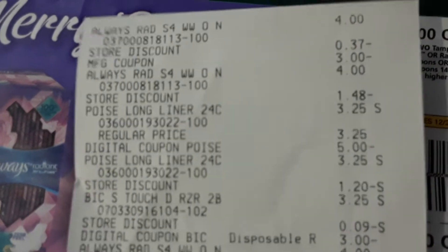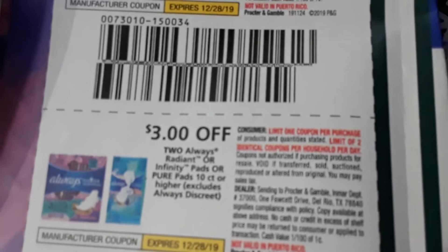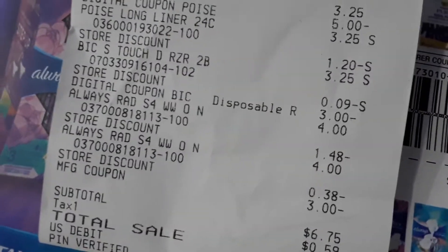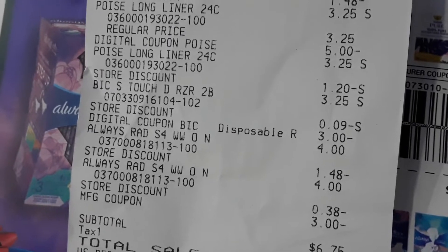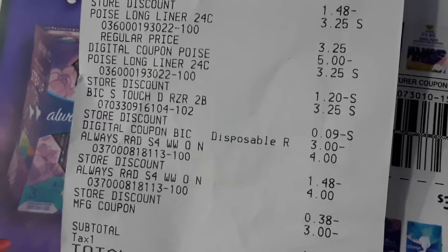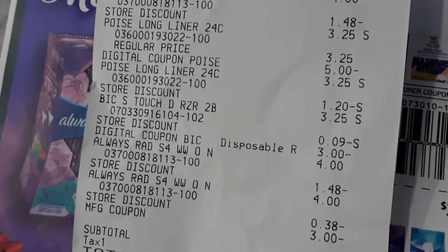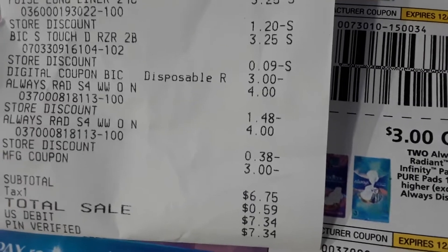The coupon says limited one coupon per purchase, but limited to two identical coupons per household. The first one went through fine, but when the cashier scanned the second one, it didn't want to take it — said it doesn't match, but it does match. She said I could only use one coupon, but I told her no, it says on the coupon you can use two identical coupons per transaction. She read it, honored it, and put it in manually.